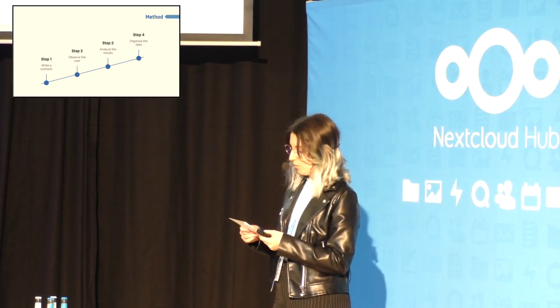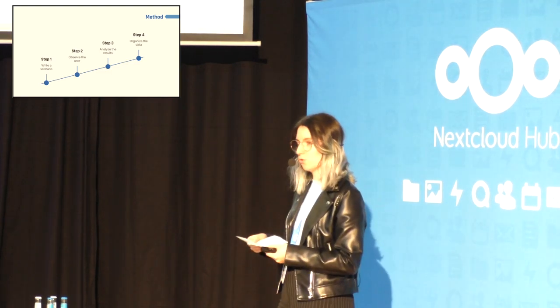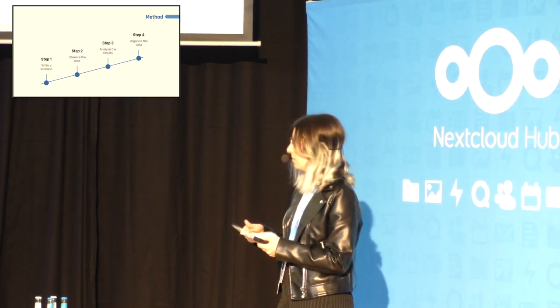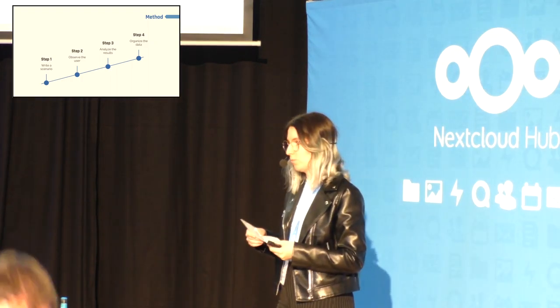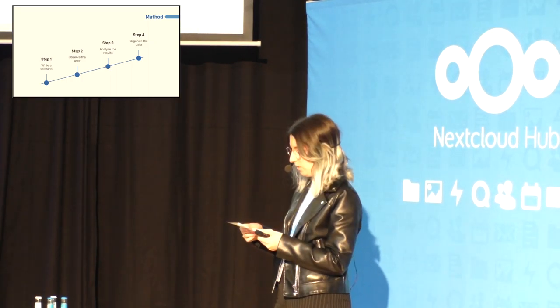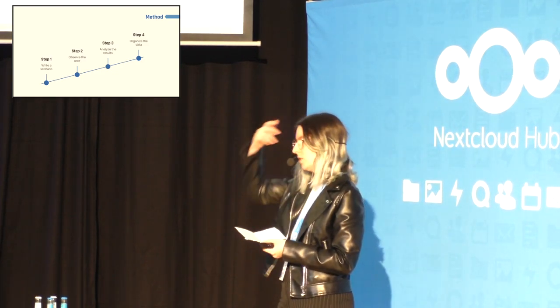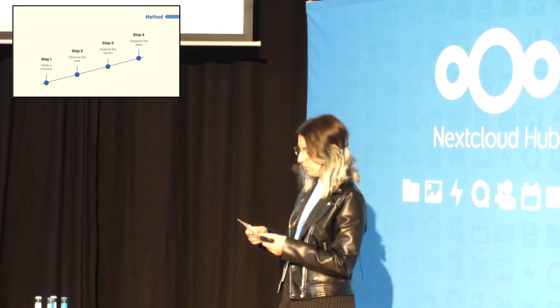To do that, we start by writing a scenario of actions we want the users to do during the test. We give them instructions and we observe them as we take notes. These tests can be done either on web prototypes or even on paper prototypes during the early stages of design. Here we focus primarily on the sharing options in Nextcloud, and we performed the test on the Nextcloud 25 test platform.